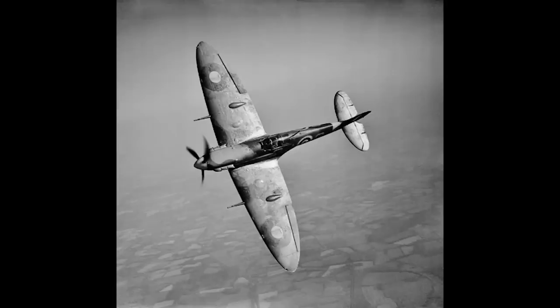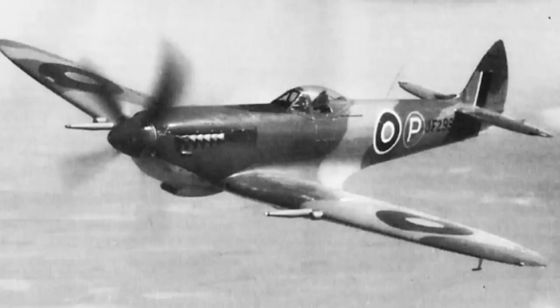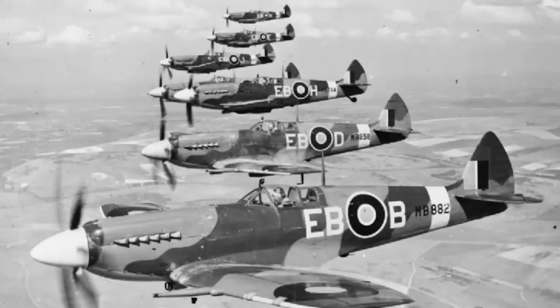The Spitfire is widely regarded as one of the finest fighter aircraft in history. Serving throughout the Second World War and proving adaptable enough to evolve as the conflict raged, the Spitfire was a keystone aircraft in British and Allied air forces and was built in large numbers. As a result of this wide-scale construction and usage, the type found itself used in a host of other roles beyond its original fighter role.